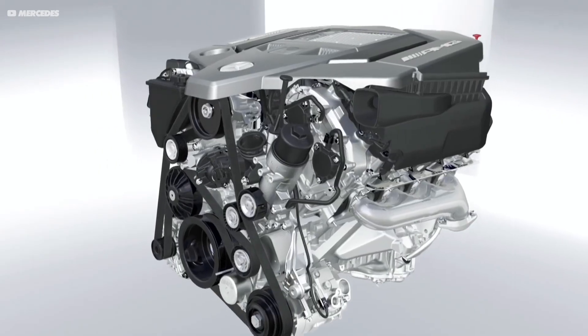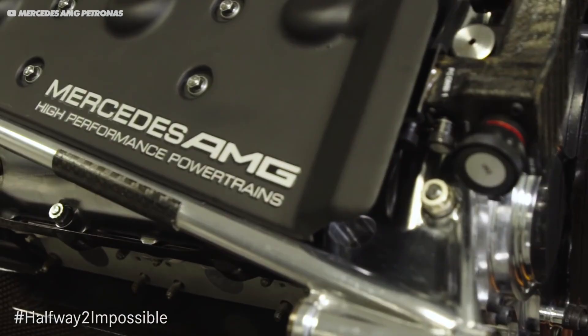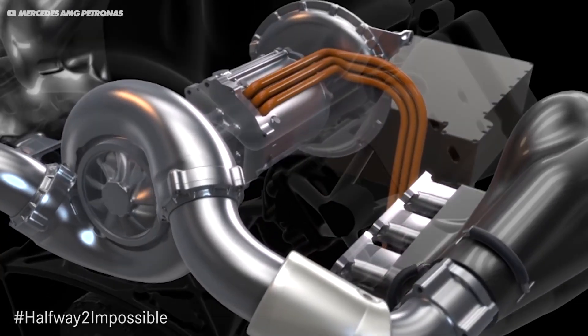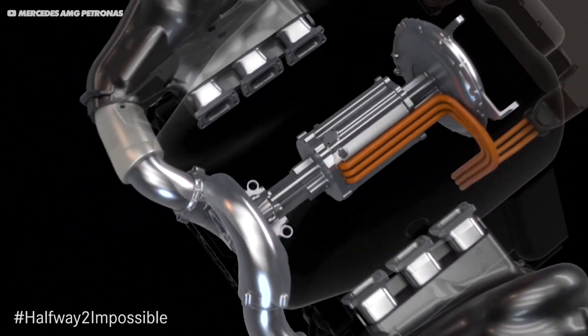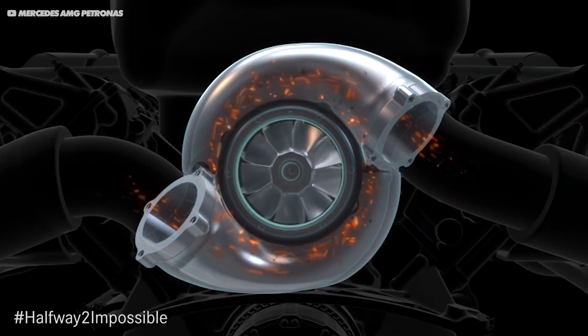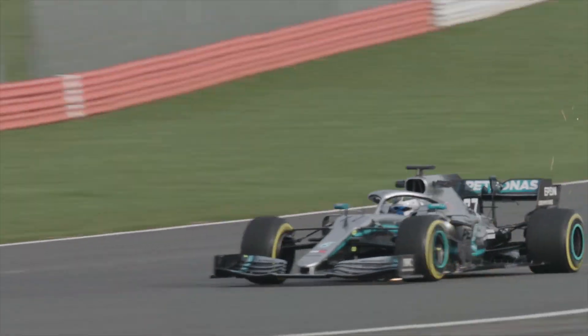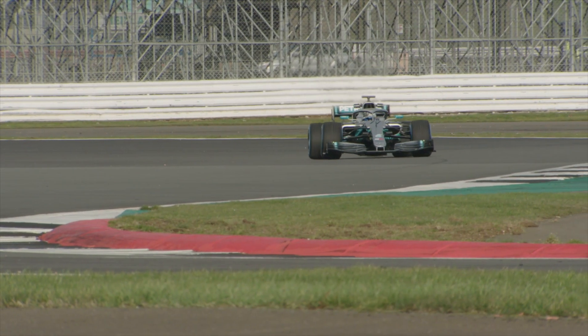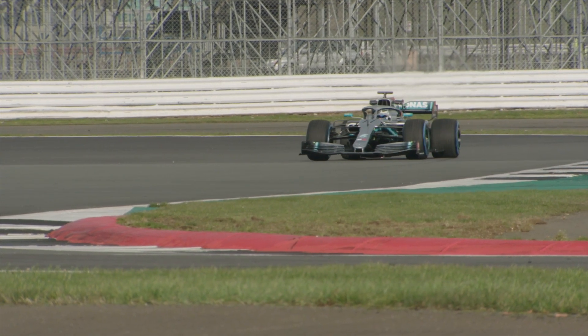And what Mercedes did in Formula 1 was essentially steal back some of this lost energy. Their engine is achieving over 50% thermal efficiency, which is an absolutely incredible feat. The F1 engines take back some of this energy lost in the exhaust gases by using energy regeneration from the MGU-H. This is a small generator connected to the turbocharger, so when the car is off throttle, it harvests energy back into the battery, which can then be used to produce more power when the hybrid energy is deployed on the next straight.